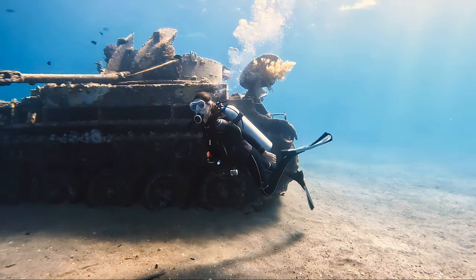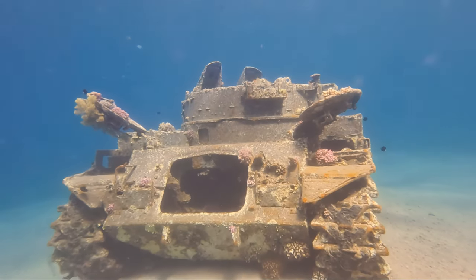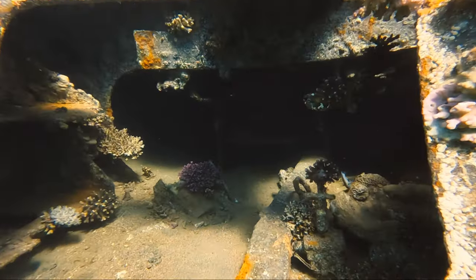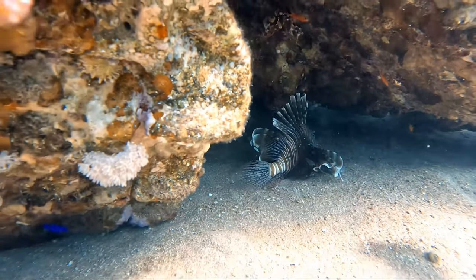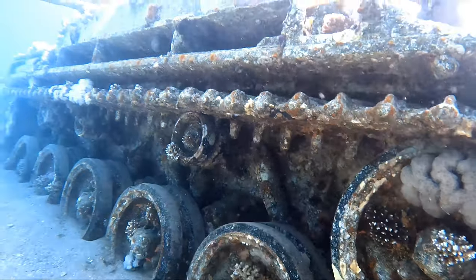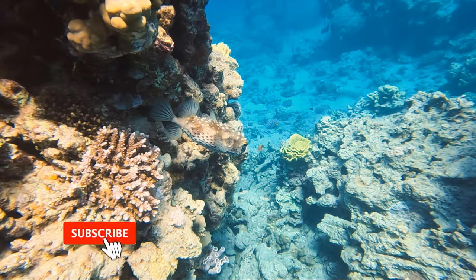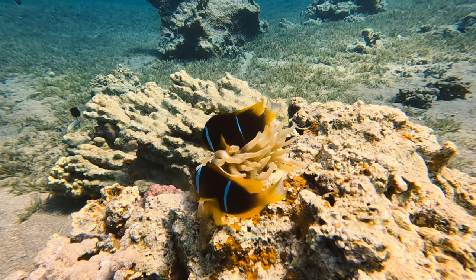This sunken World War II tank was used by the king himself. Needless to say, I was astounded — I had never seen a tank up so close, let alone in such perfect condition. The tank was surrounded by all sorts of marine life and corals, and floating through it in the sea made me feel at one with nature.